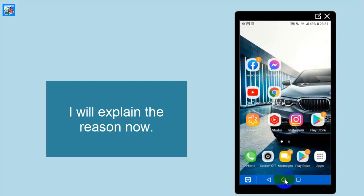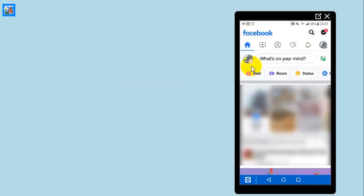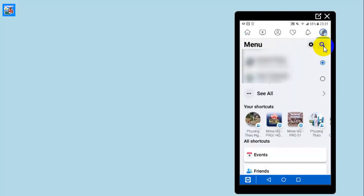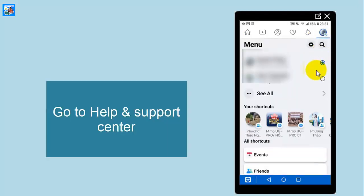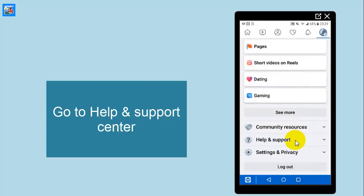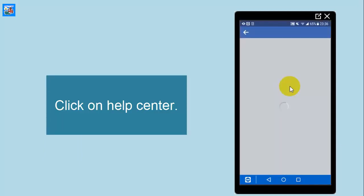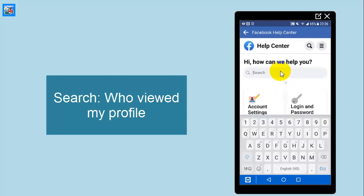I will explain to you here. Open the Facebook app and go to Help and Support Center. Search 'who viewed my profile.'